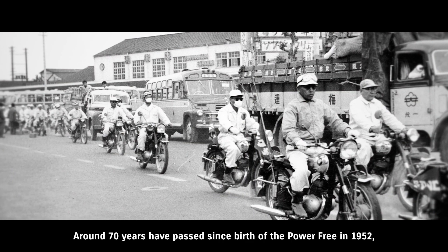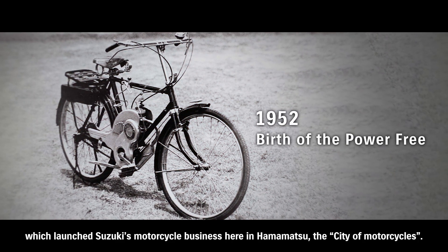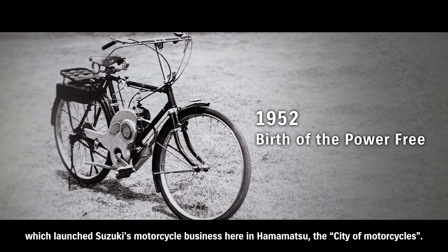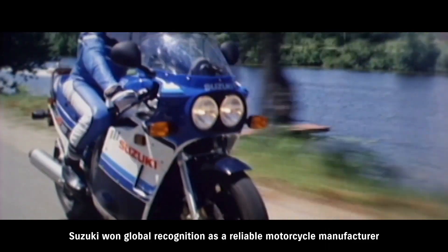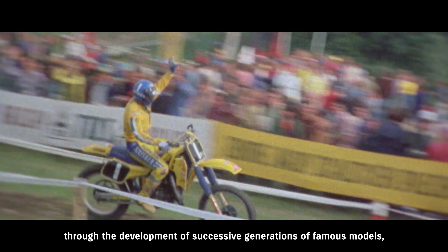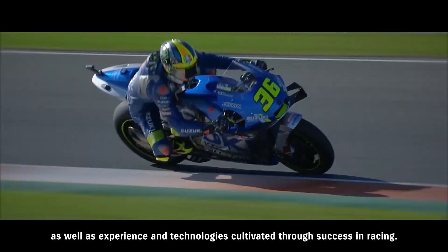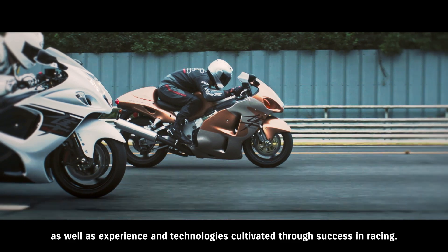Around 70 years have passed since the birth of the Power Free in 1952, which launched Suzuki's motorcycle business here in Hamamatsu, the city of motorcycles. Suzuki won global recognition as a reliable motorcycle manufacturer through the development of successive generations of famous models, as well as experience and technologies cultivated through success in racing.